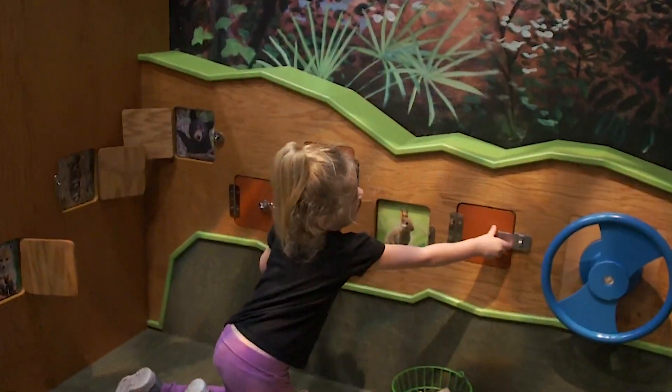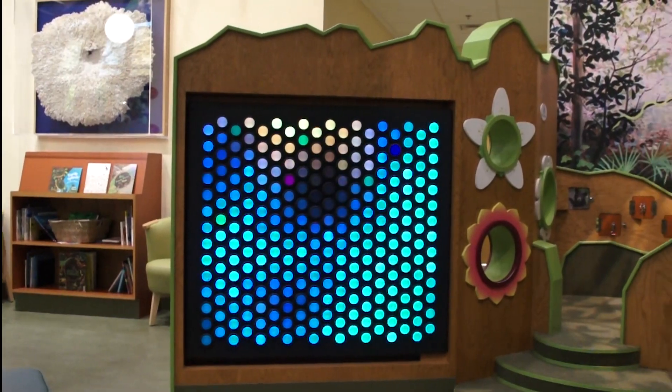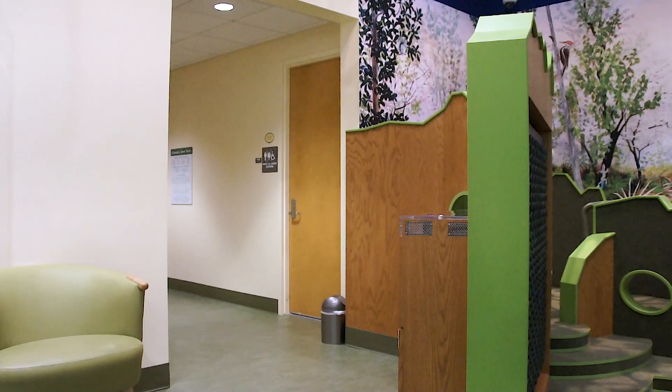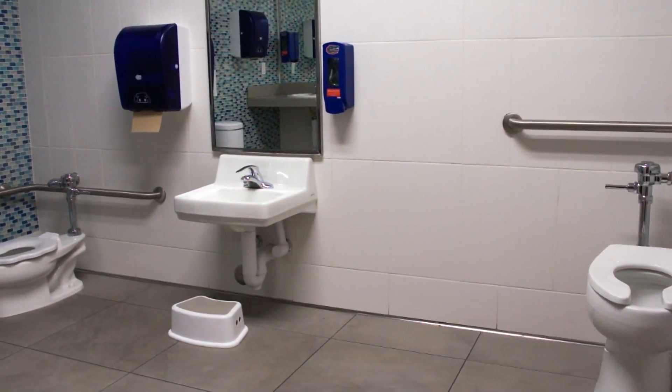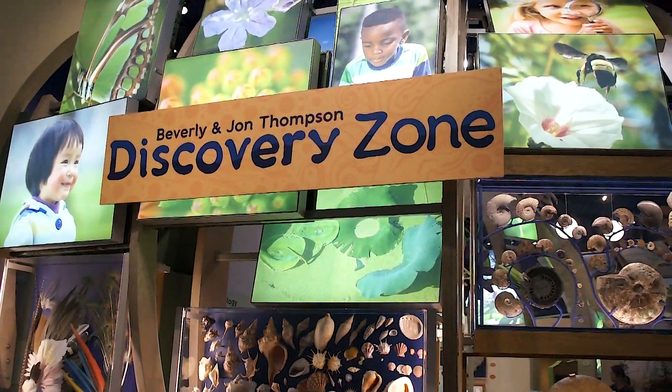Infants and toddlers can crawl through the log, hear nature sounds, and discover hidden animals in the tree peepholes and forest mural. They can also create color patterns on the ever-bright interactive light wall. A family bathroom is conveniently located inside the exhibit, featuring a changing station and a toddler-sized toilet. Come experience the Florida Museum of Natural History's Discovery Zone today.